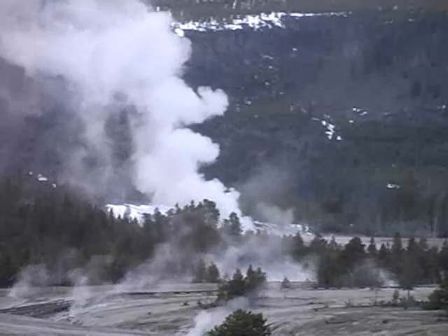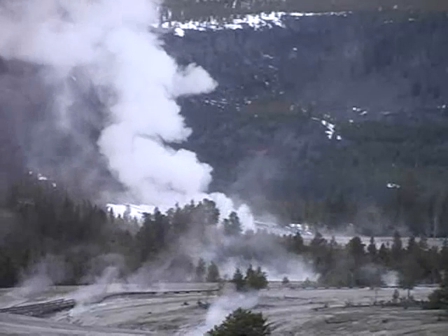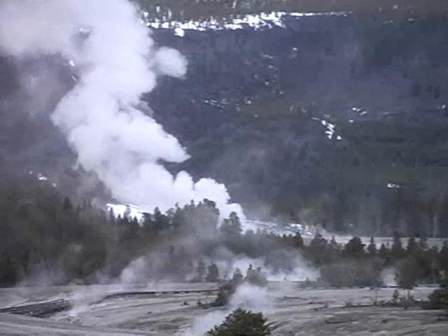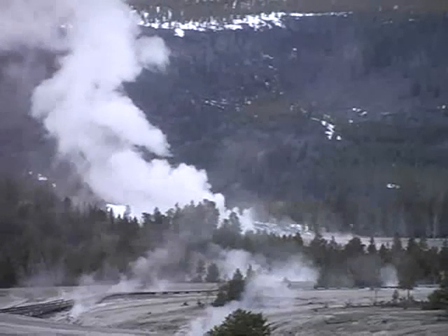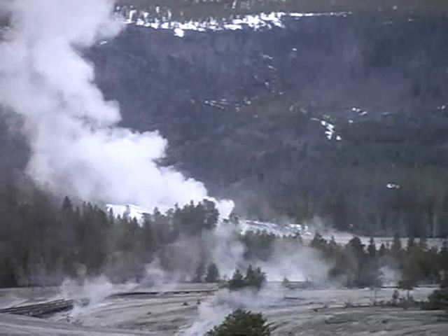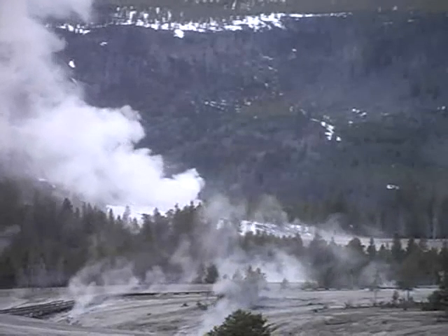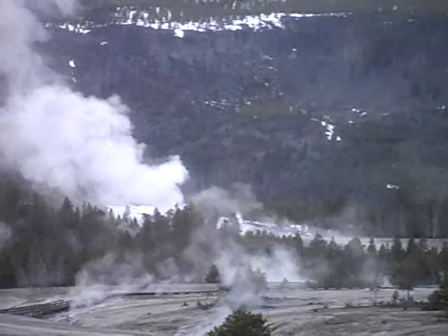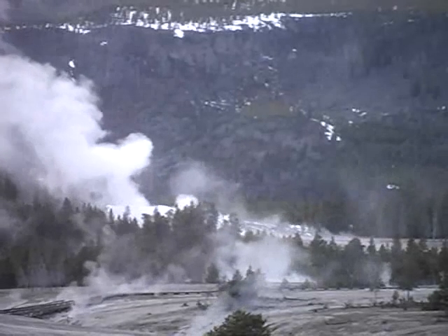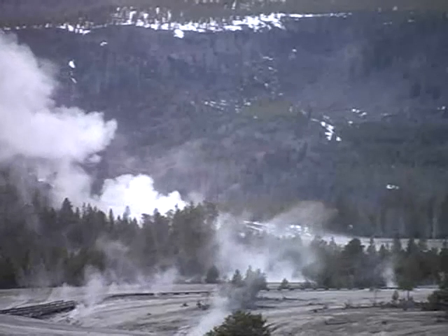The heat comes from a magma chamber that is quite near the surface beneath Yellowstone, believed to be 5 to 8 miles below the park. Water falling as rain and snow percolates down through cracks and fissures in the earth. As this heavy, cool water sinks, it creates convection currents with the lighter heated water, which begins its long journey back toward the surface. Due to the pressure created by overlying rock, this silica-rich water can reach temperatures above 400 degrees Fahrenheit without boiling.